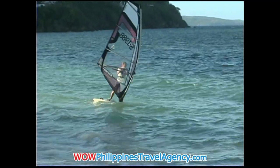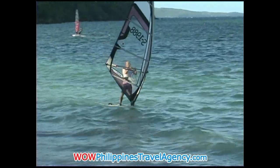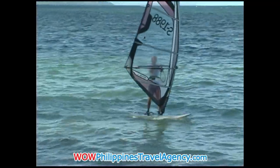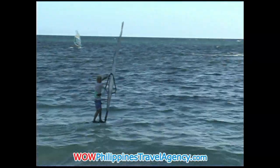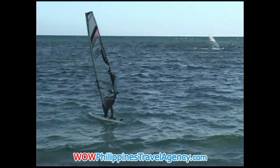The water level here on the east side of the island on Bulabog Beach is really quite shallow, which makes it a lot easier for beginners — like the guy you see here windsurfing. For example, if you step off your board you're in waist-deep water, and that makes it a lot easier when you're trying to learn how to windsurf or kiteboard.